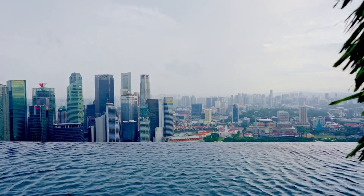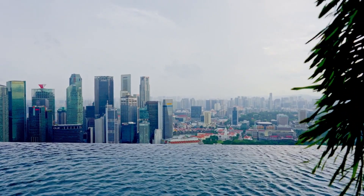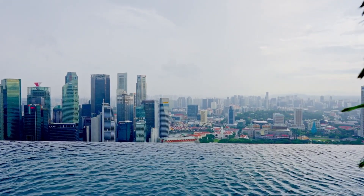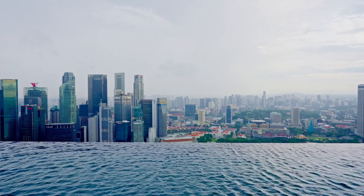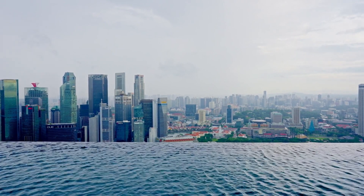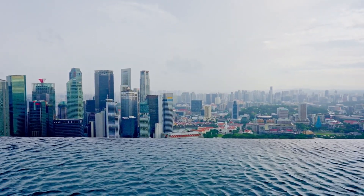No visit to Singapore would be complete without experiencing the breathtaking views from the top of the iconic Marina Bay Sands Skypark. As you ascend to the observation deck, prepare to be captivated by panoramic views of the city skyline and Marina Bay. Don't forget to snap a selfie against the backdrop of the world-famous infinity pool.